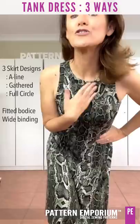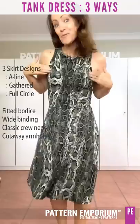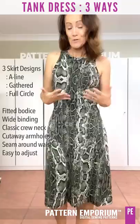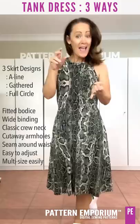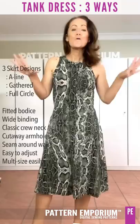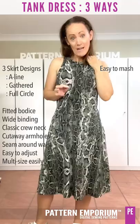It features a beautiful fitted bodice, with gorgeous wide binding that is much easier than you think. It has a classic crew neck and fabulous cutaway armholes. It has a waist seam so it's easily adjustable to your body length. It is so easy to multi-size, and depending on what fabric you use, which option you choose, and even which length you choose, it is so gloriously versatile.